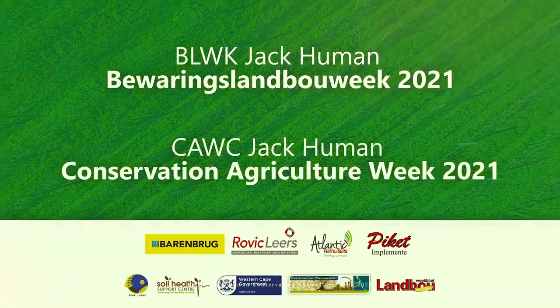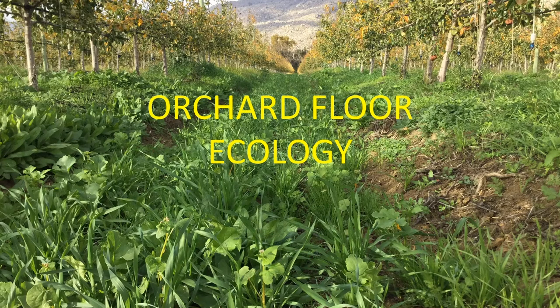I'm Matthew Addison, employed by Hortgrove Science. I represent the apple, pear and stone fruit industry, and I want to present my current research on orchard floor ecology and more specifically orchard soil health.